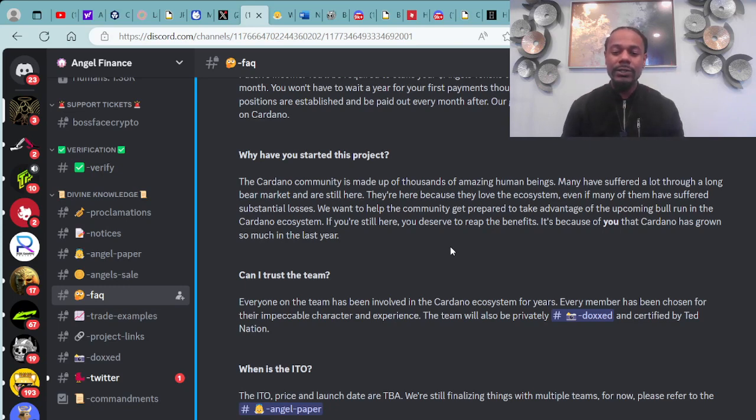When is the ITO? The ITO price and launch date are to be announced. We are still finalizing things with multiple teams — please refer to the angel paper.